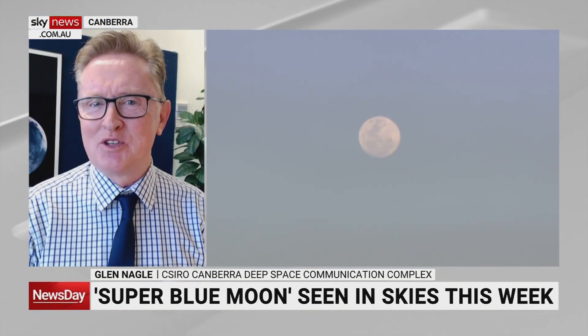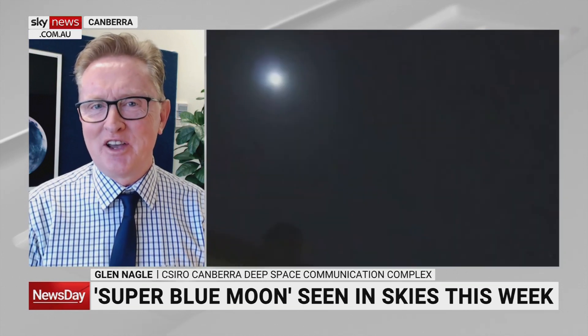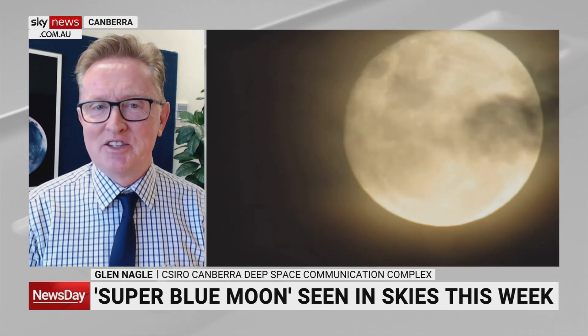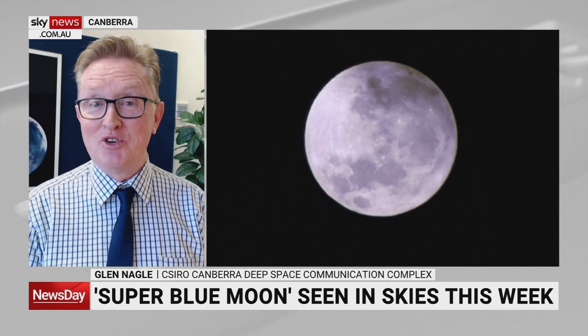A supermoon actually happens every few months when the moon's orbit around the Earth gets it a little bit closer to the planet. It's normally on average around 384,000 kilometres away. It gets around 20,000 to 30,000 kilometres closer at perigee, so it appears a little bit bigger in the night sky — between 7% and 14%. This particular supermoon is a really nice one because we're seeing two this month, two full moons. Great chance for people to get out tonight and have a look.